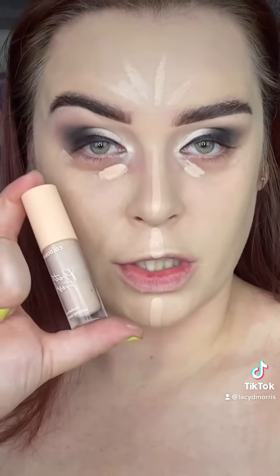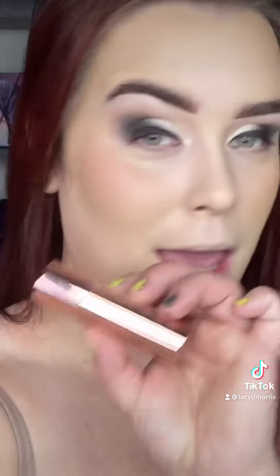Colourpop Pretty Fresh Concealer. ABH Cream Bronzer. ABH Cream Blush. Hourglass Veil Finishing Powder. For highlighter, I want something a little more subtle, so I want to use the shade Exposed from Tarte.